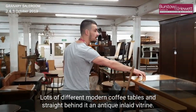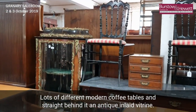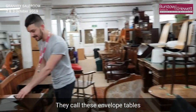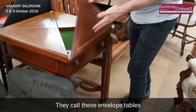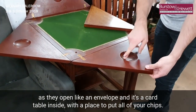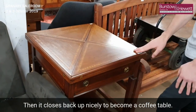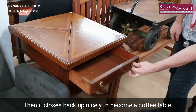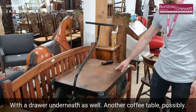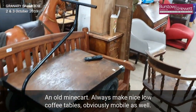Lots of different modern coffee tables, and straight behind it an antique inlaid vitrine. They call these envelope tables because they open like an envelope — it's a card table inside with a place to put all your chips, and then it closes back up nicely to become a coffee table. Another coffee table, possibly an old mine car — they always make nice low coffee tables.